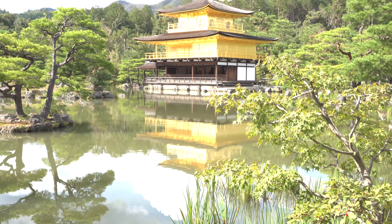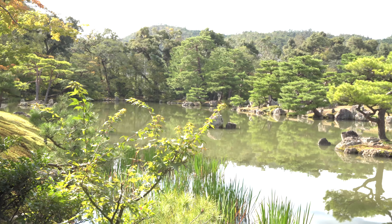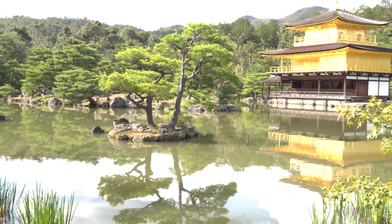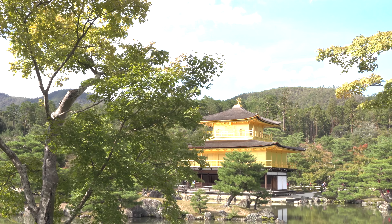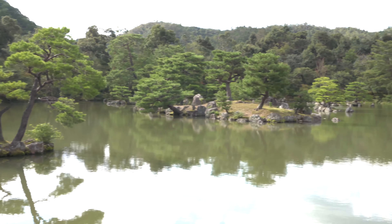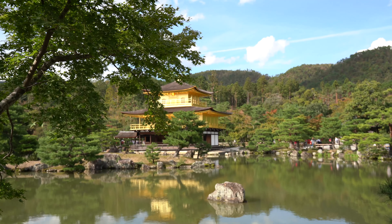Hey guys, we just arrived at Kinkakuji, also known as the Golden Pavilion — a Zen temple in northern Kyoto whose top two floors are completely covered in gold leaf. Formerly known as Rokuonji, the temple was the retirement villa of a shogun and, according to his will, became a Zen temple of the Rinzai sect after his death in 1408.